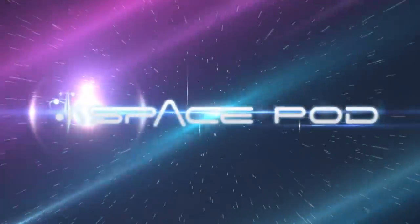Iran has revealed mock-ups of their human spaceflight capsule, and there are multiple reasons why we should take them seriously. This is your SpacePod for March 31st, 2015.